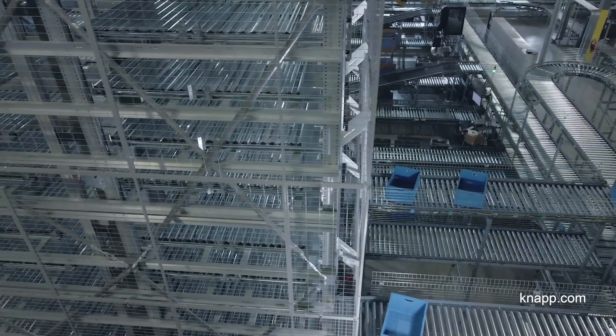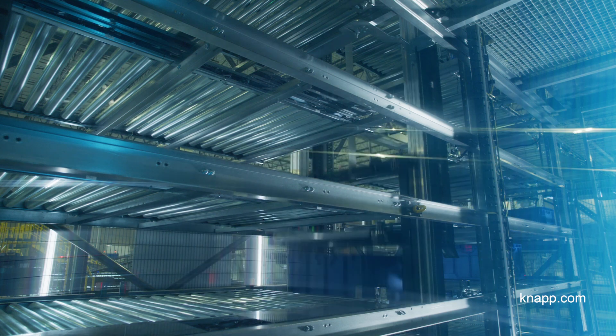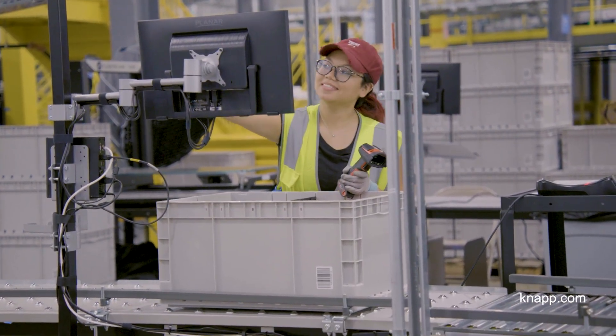Walmart didn't want to buy something off the shelves. They really wanted to have an influence in what we developed together. And so what we have created is really the outcome of a deep and intense partnership and teamwork approach.